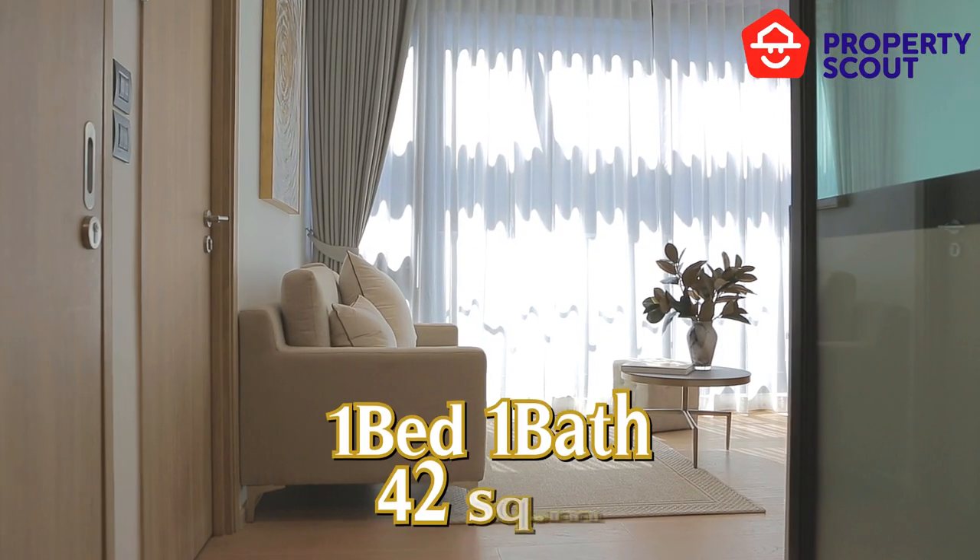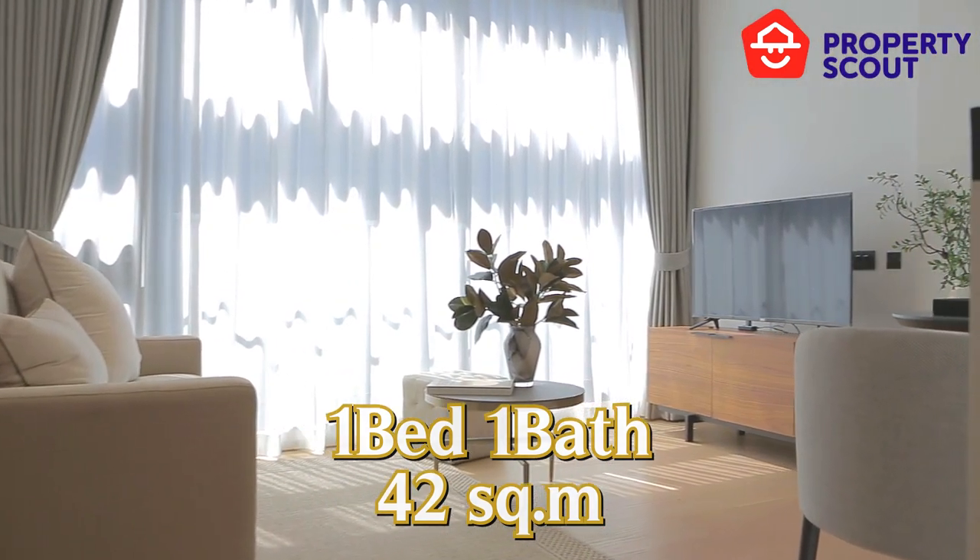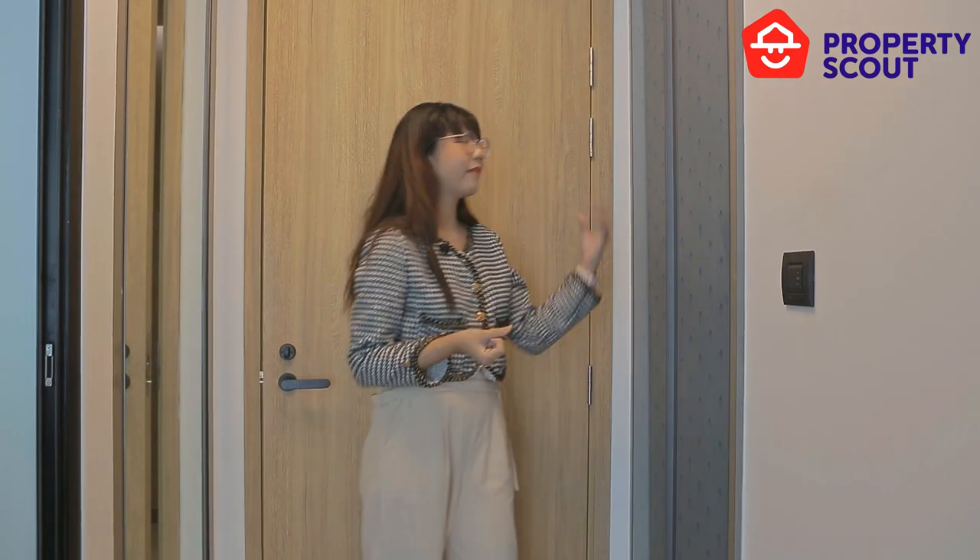Now we are here at the first type of room — the one-bedroom unit. This room is so spacious at 42 square meters, which is more spacious than other rooms. On my right-hand side is a shoe cabinet with a wide-lens mirror that allows you to check yourself before going out. On my left-hand side is a storage area where you can put your washing machine, as they provide a plumbing system.